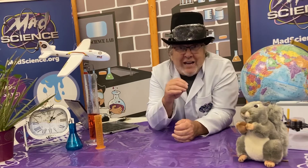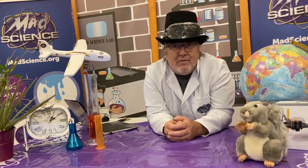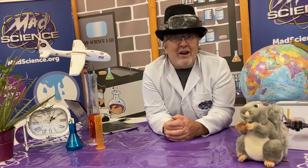Our goal is to foster in each child an early and a keen desire for discovery, understanding, and appreciation of the world we live in through engaging and inquiry-based STEM programming.